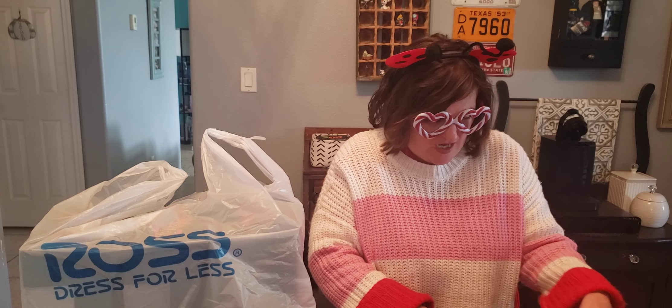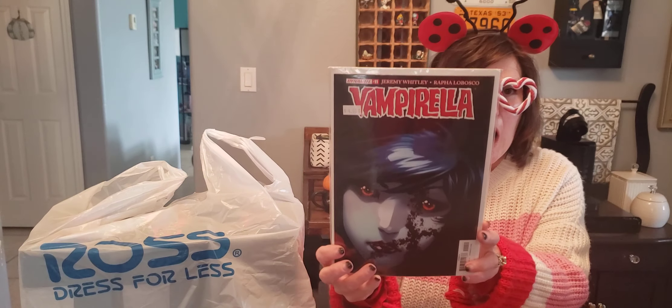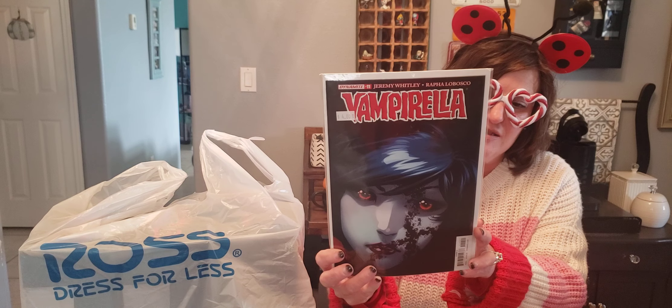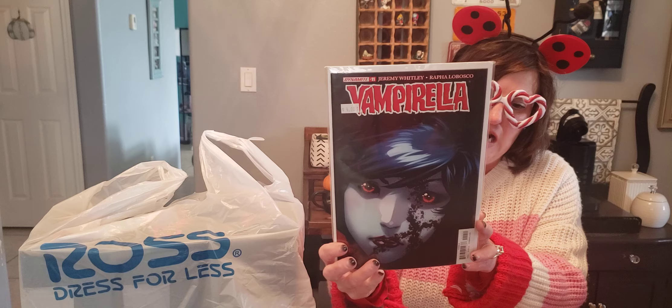Then I've got another good one of Vampirella. Isn't that cool? It's just her face and I love it a lot.